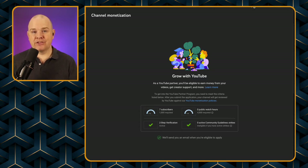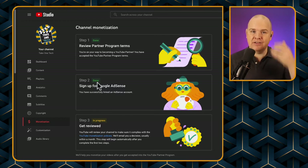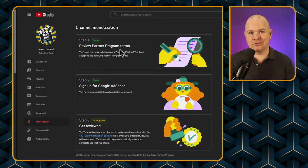When you actually get monetized, first you'll get an email notification telling you that you've reached the required threshold. When you go into the channel monetization section, it changes slightly. Step one is agreeing to the terms and conditions. The next one is to get your Google AdSense account set up. And then finally, it's to get reviewed once you've submitted your request.